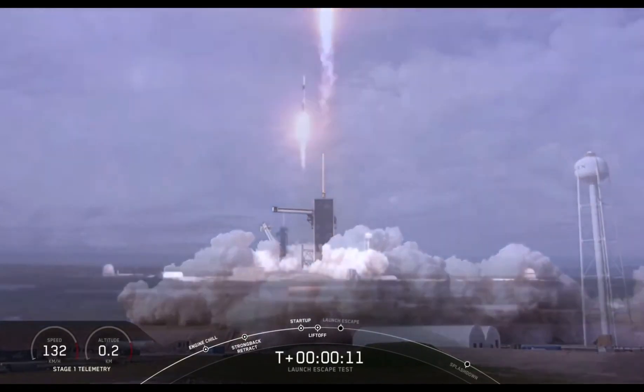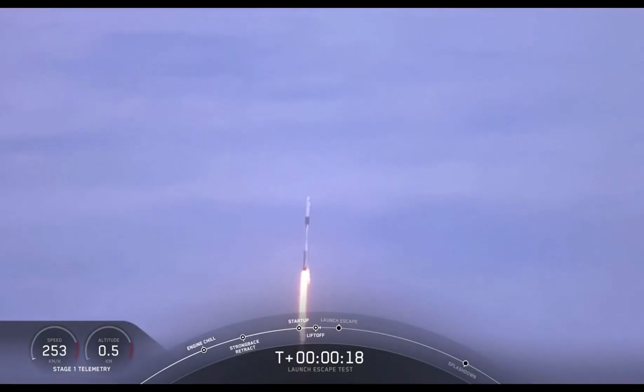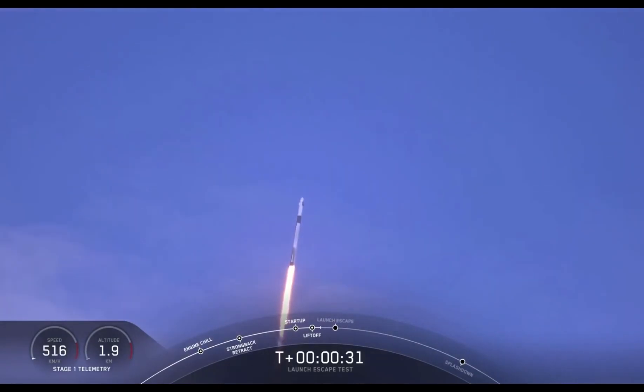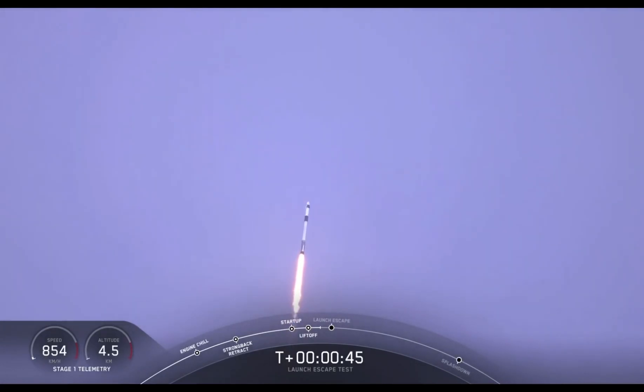Vehicle is pitching at range. T-plus 30 seconds. Falcon 9 with the Crew Dragon capsule is heading east from pad 39A. Everything looking good right now. As we get ready for max dynamic pressure, we are now throttling down the first stage engines on the Falcon 9. Falcon power and telemetry nominal.